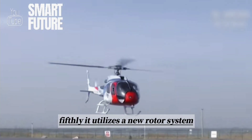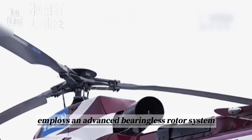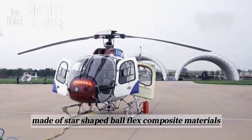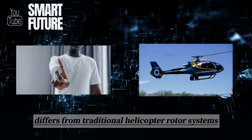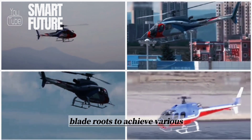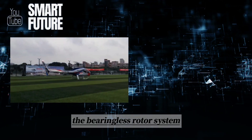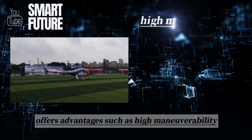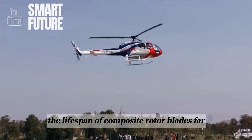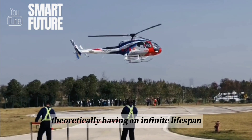Fifthly, it utilizes a new rotor system. The AC-311 Light Multipurpose Helicopter employs an advanced bearingless rotor system made of star-shaped ball-flex composite materials. This system differs from traditional helicopter rotor systems, relying on the twisting deformation of the blade roots to achieve various movements such as flapping, pitching, and blade pitch changes. The bearingless rotor system offers advantages such as high maneuverability, reliability, and simple maintenance. Additionally, the lifespan of composite rotor blades far exceeds that of metal rotor blades, theoretically having an infinite lifespan.